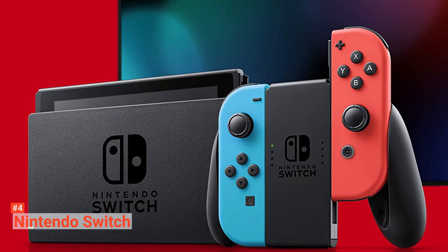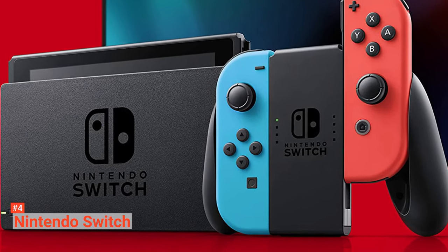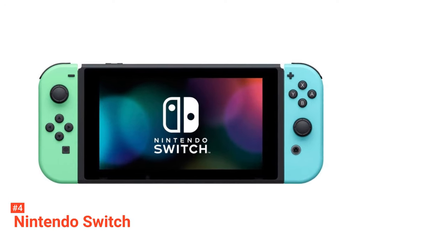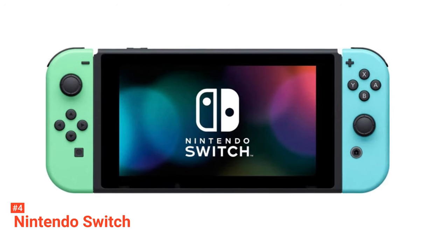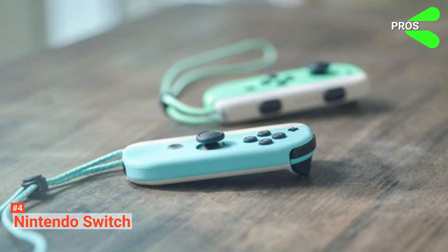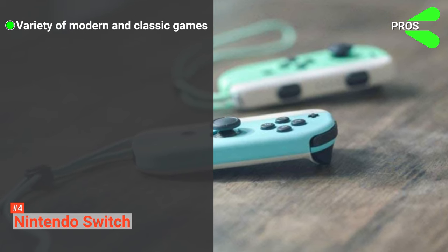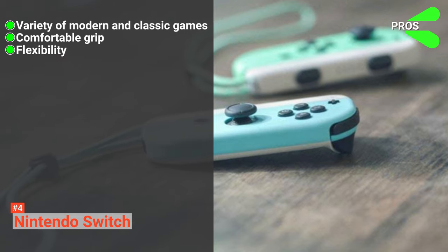You can play any game on Nintendo Switch due to its huge gaming libraries like adventure games, action games, and puzzle games. Moreover, this gaming console offers games such as Pokemon, Mario Party, Mario Kart, Super Smash Brothers, Let's Go Pikachu, and many more. Its pros are: it comes with a huge variety of modern and classic games, it has a comfortable grip, and it provides extreme flexibility.